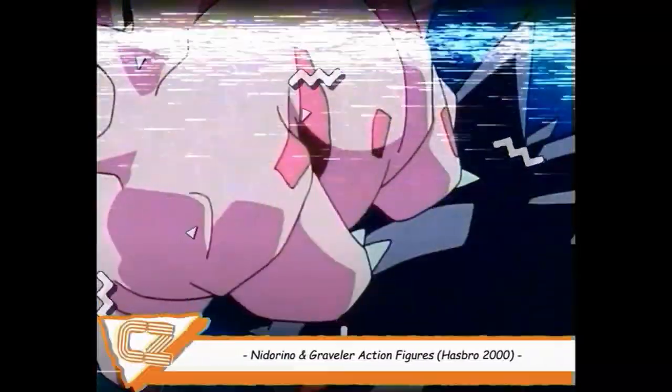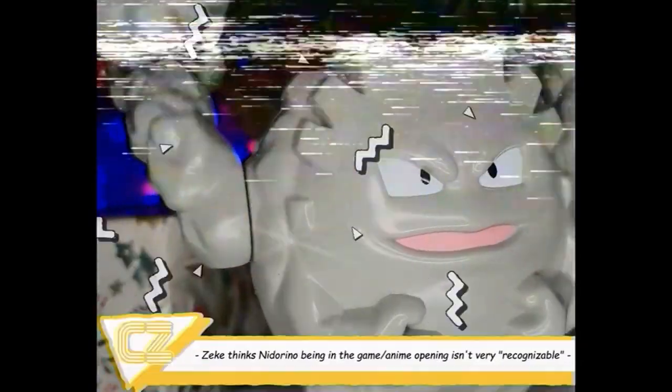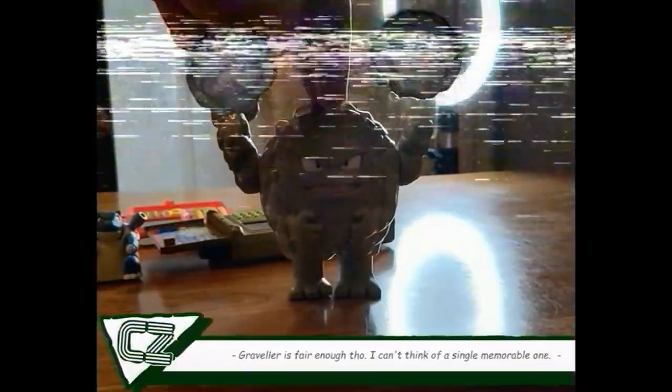This Graveler and Nidorino are from the same set of Hasbro toys, and honestly it's nice to see merchandise of less recognizable Pokémon. Being a rock-type Pokémon, it's no wonder Graveler comes with two toy boulders to throw at his opponents. You place the rocks in Graveler's hands and push the body down.